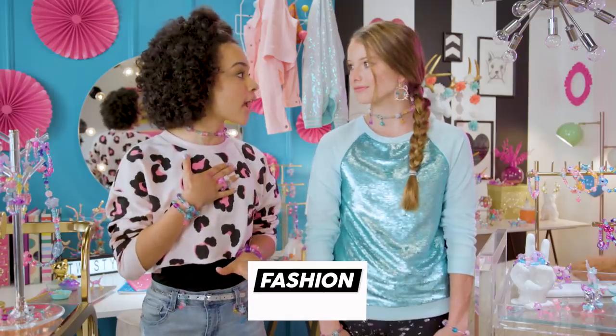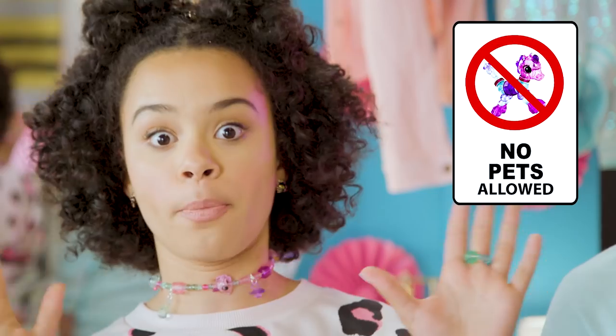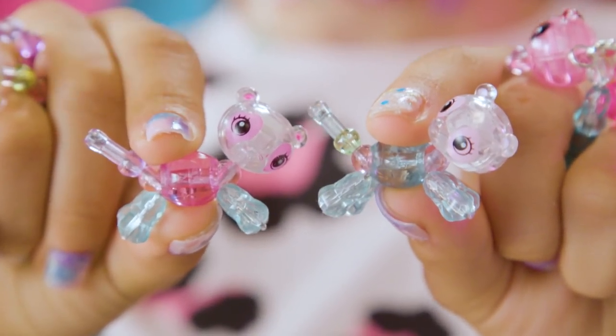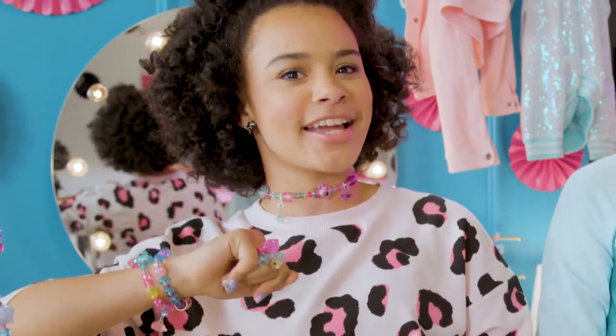Wait, I have a fashion hack of my own. No, but I do have a story. You know how lots of places have these No Pets Allowed signs? Well, they took Ruffles and Truffles Panda here into the restaurant with me. And then when the waiter came around, I was just like, woo-hoo, la-da-da — no pets here, just bling.